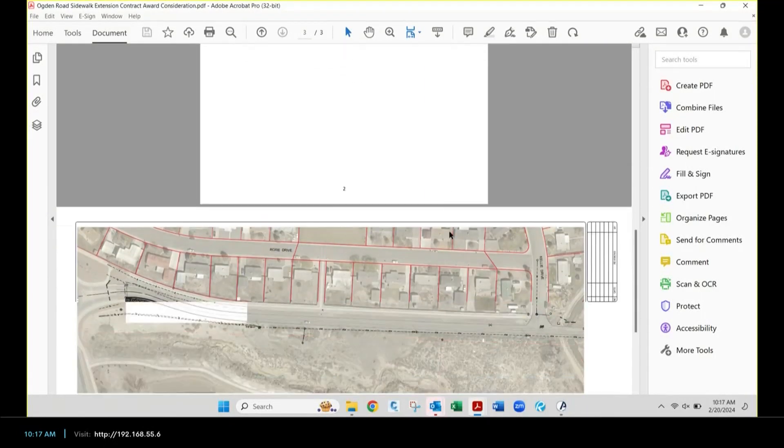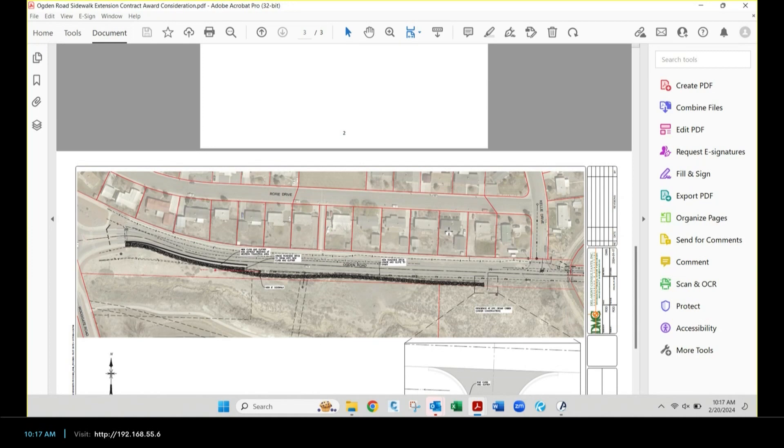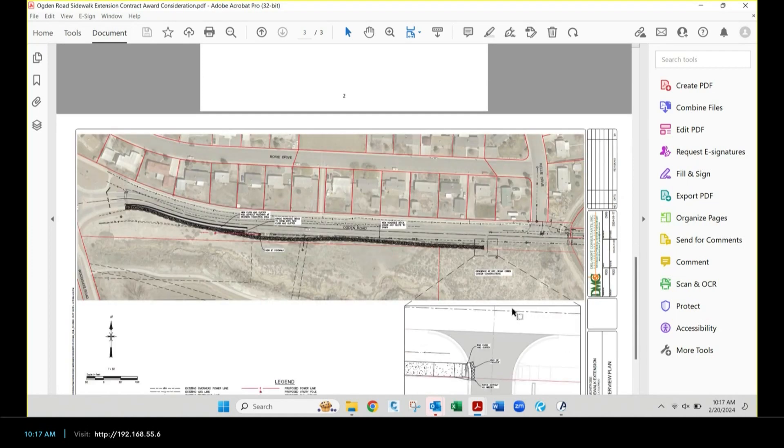We all dream of fixing Ogden end to end — it's an elephant, and this is the first bite. The catalyst for this project is mostly the apartment project going in there — Dry Cedar Creek, immediately northeast of the rec center. As part of that affordable housing, state-subsidized project, they were looking for community partnerships to stay competitive with state grants, and we've had a long-term interest in improving Ogden to make it more multimodal, pedestrian friendly, and safe.